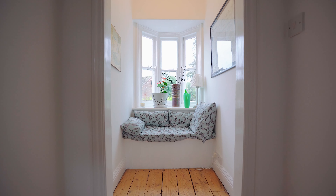And in addition, there is this charming little reading nook with its own window seat.